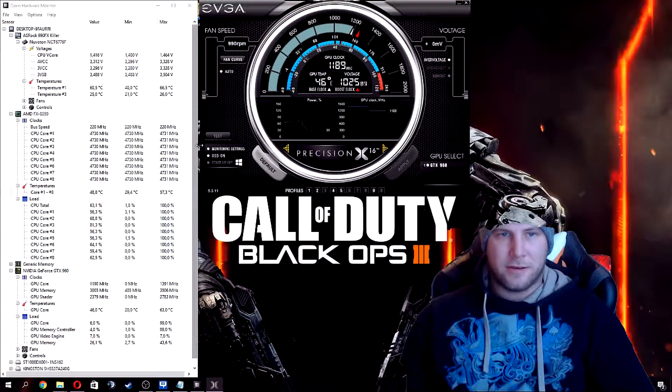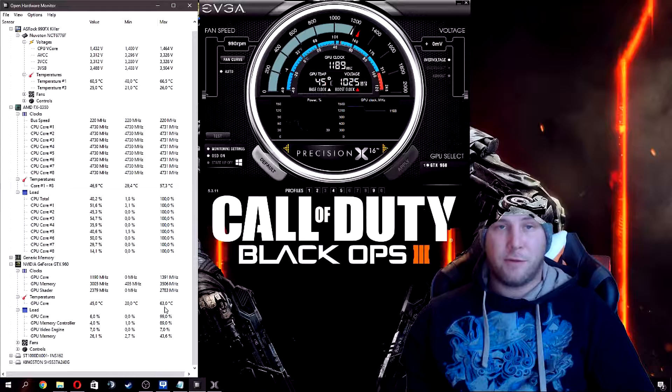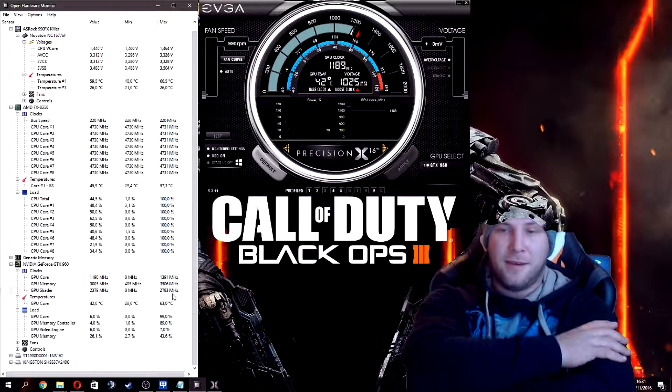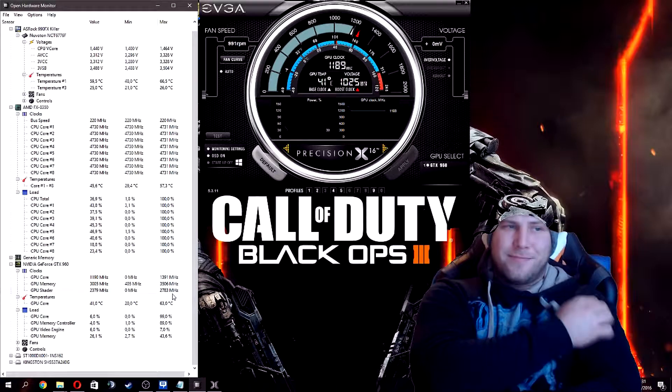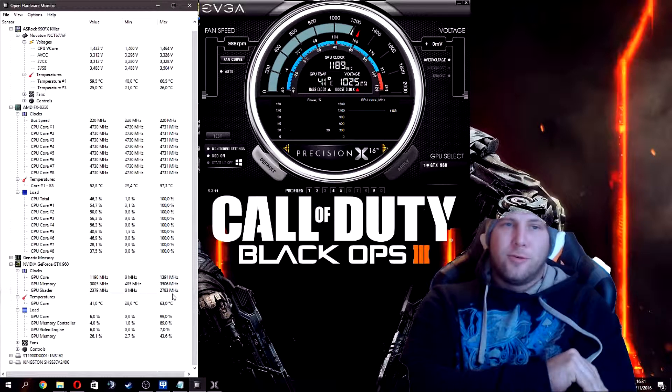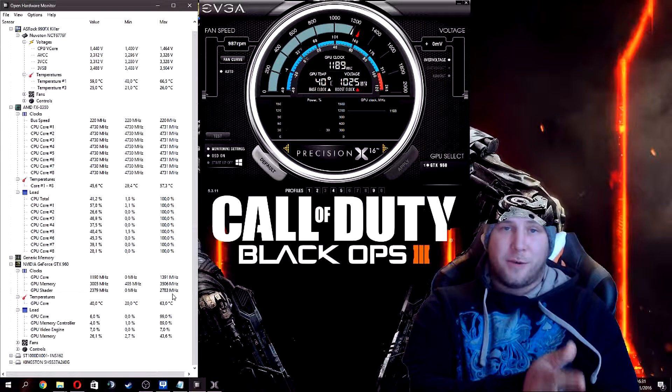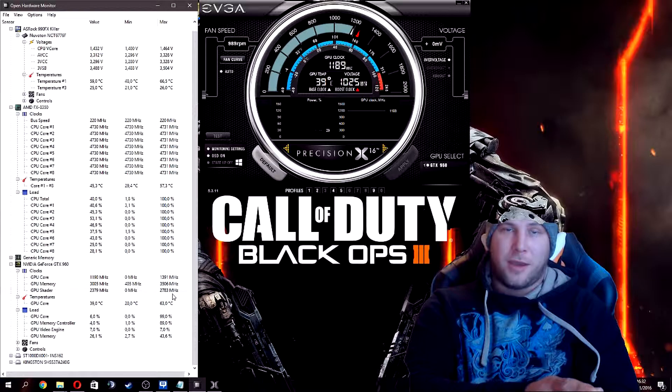Temperature-wise, it never went over 63 degrees, which is pretty okay for a graphics card like this. It did a good 1391 MHz core clock, 3500 MHz memory, and 2780 MHz GPU shader. So my system is not bad, but this is why I'm building a new one — as you could have seen in Cinebench, my CPU is not performing as it should anymore. My graphics card is still doing pretty okay, but there is always room for improvement of course.